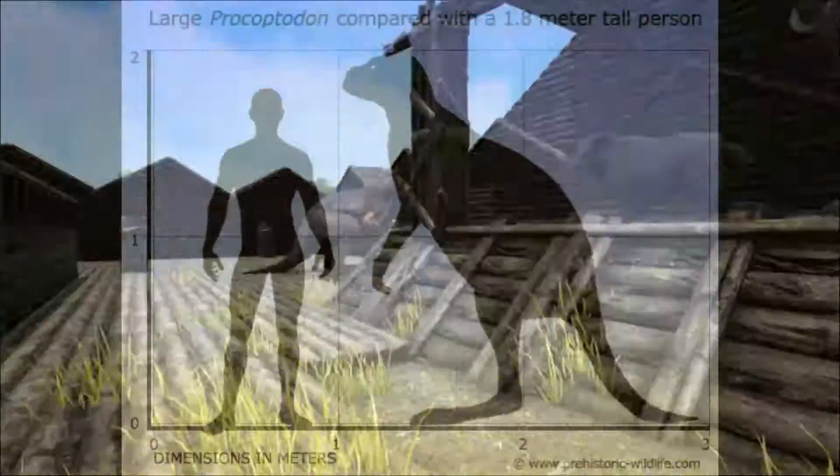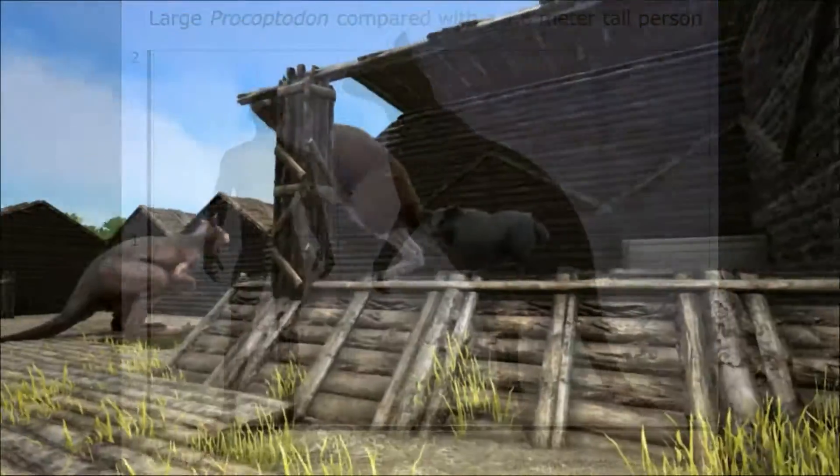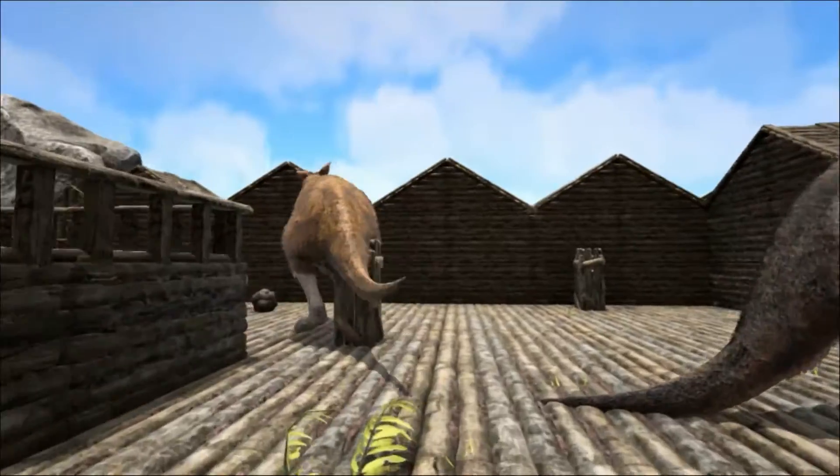Procoptodon stood around 2 metres tall, although many sources incorrectly state its height as 3 metres. This could be because Procoptodon could actually reach above its head, giving it a reach of about 3 metres — something modern kangaroos cannot do.